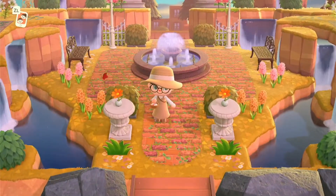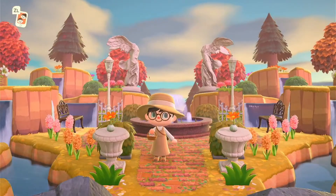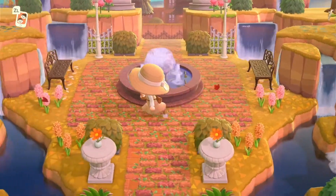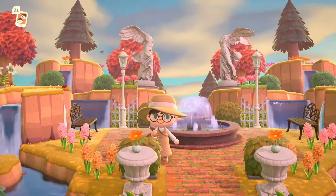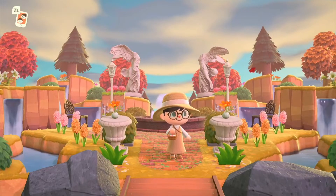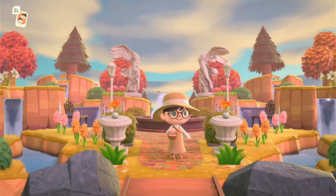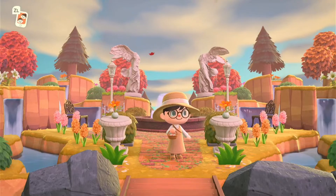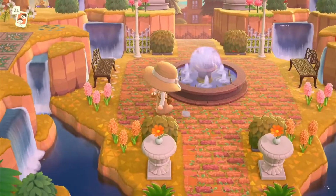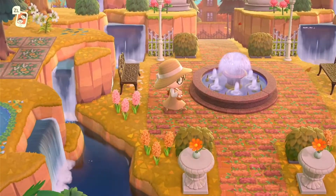First things first, we have this incredible entrance. Just look at the custom design there and I love the different heights that Alice has used with the cliffs, the trees, and the statues. The fact that the trees are red — I absolutely love this time of year in Animal Crossing. It's my all-time favorite and it's making me so excited to start decorating my autumn island.